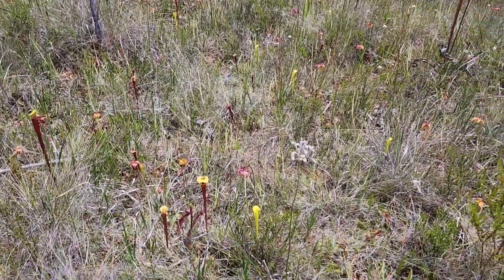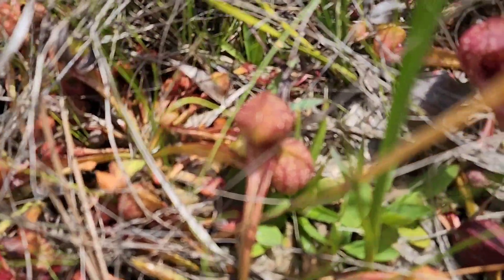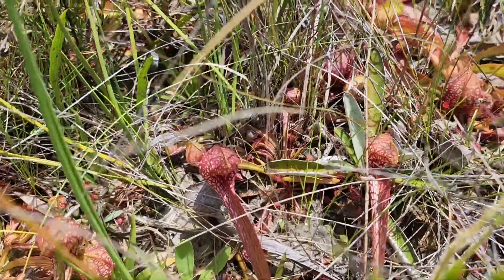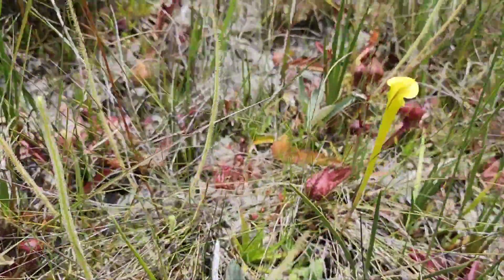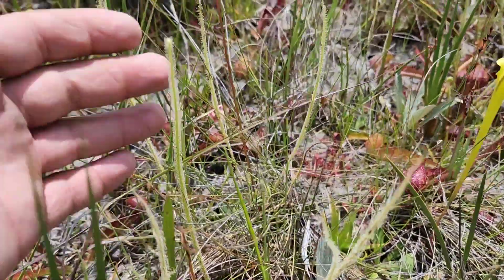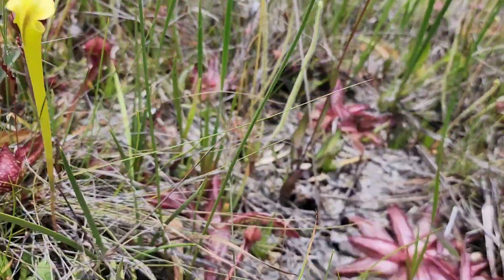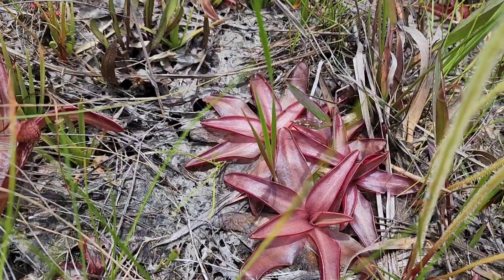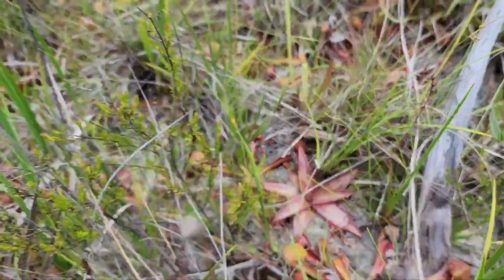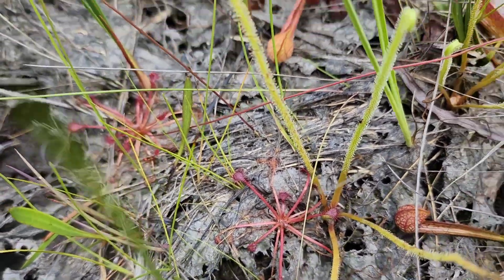Down here we've got a nice smattering of smaller carnivorous plants. There are tons of Sarracenia psittacina, the parrot pitcher plant — hundreds of them all through the grass. They're growing next to little Sarracenia flava seedlings. You've got Drosera tracyi, threadleaf sundew, in here too. Also tons of Pinguicula planifolia, my favorite native butterwort species, and Drosera intermedia. Beautiful stuff.